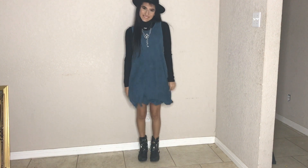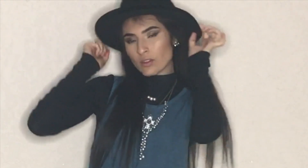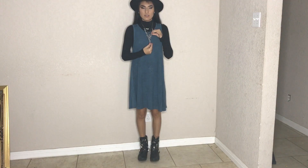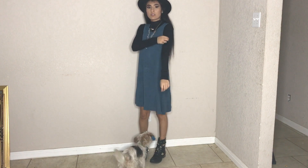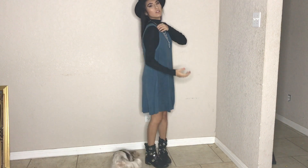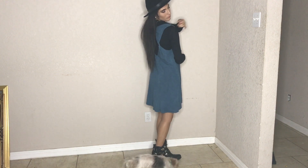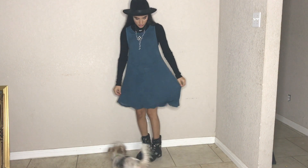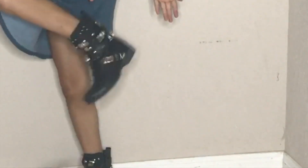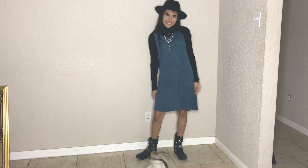Outfit number three is hashtag rock the runway. I love this outfit — I'm gonna be a little biased. This is my Freddy Cougar hat slash Michael Jackson hat, depending on who I want to be that day. Jewelry: I have a cross because I love Jesus, and a silver pearl necklace — I love my pearls. Of course my bodysuit. I have a navy blue loose dress that I put over and it just comes together — very comfortable. And my favorite biker boots. Just rock on, girls!